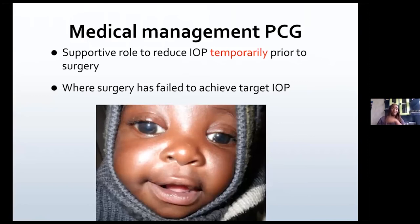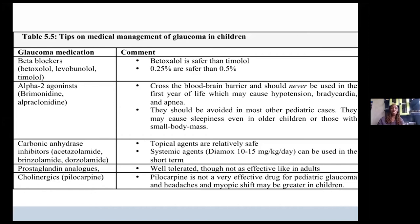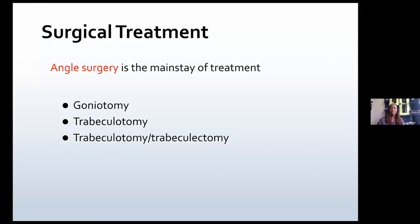For medical management, it serves a temporary role as you prepare the patient for surgery. And even after surgery, if your surgical intervention fails to achieve the target, then you can add more medical management. Usually beta blockers are good enough. Absolute contraindications are the alpha-2 agonists — that's brimonidine — as well as the cholinergics — that's pilocarpine — because they have a very high side effects profile that can lead to more damage.